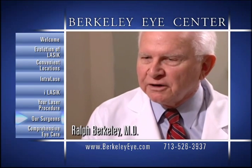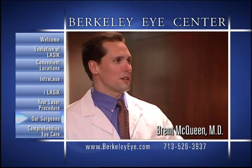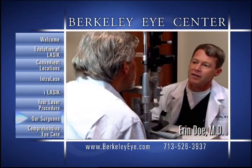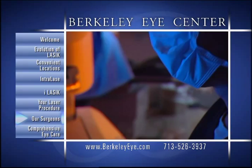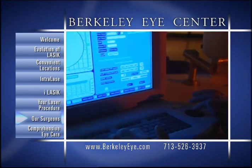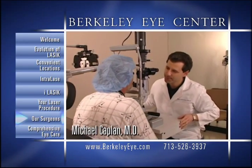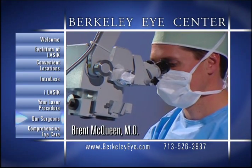Our surgeons — Dr. Ralph Berkeley, Dr. Michael Kaplan, Dr. Brent McQueen, Dr. Aaron Doe, and Dr. Regina Sun — are among the most qualified and respected surgeons in the state to perform your laser procedure. For more specific information about any of our surgeons, please ask a member of our staff.